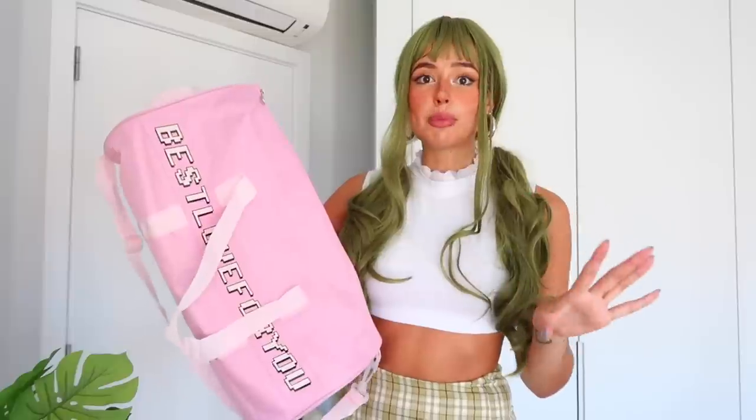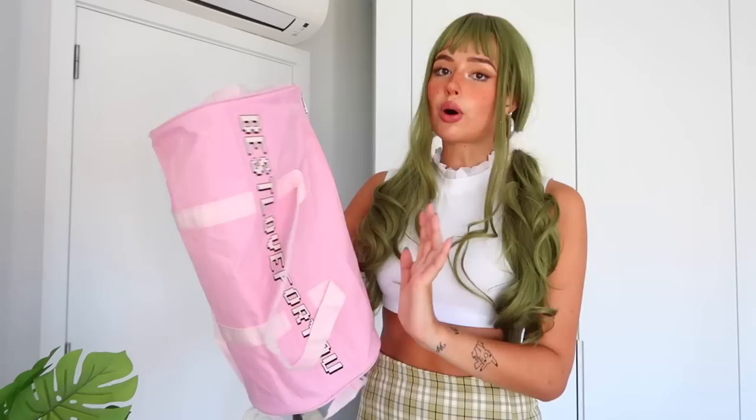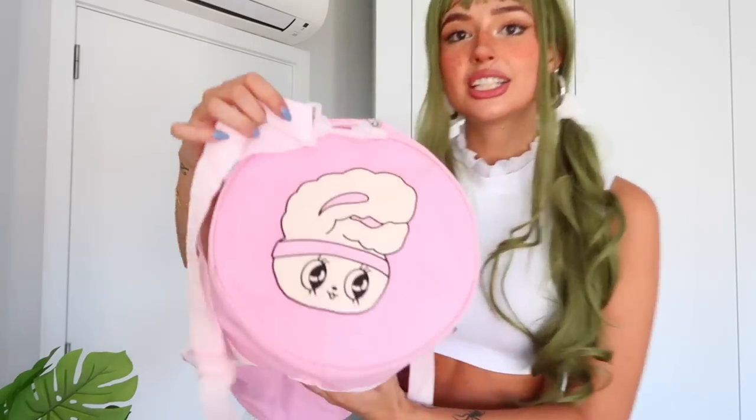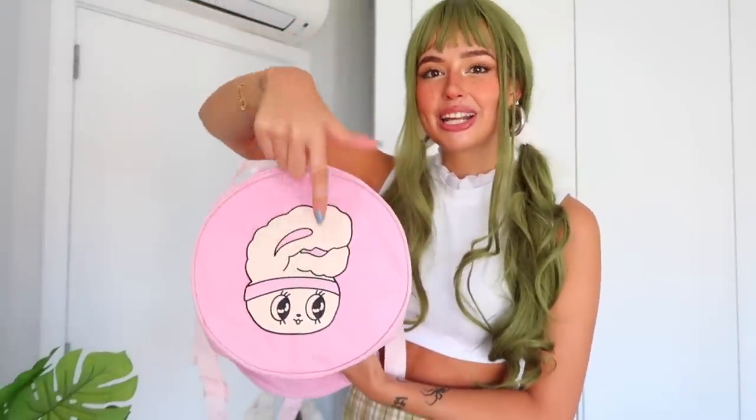We are almost at the end of the haul — only one item left, and it's a duffel bag. It's a very big duffel bag that you can wear to school, the gym, work — whatever you want. I love that it's big, oversized, and can fit a lot of stuff inside. It's great for carrying outfits when I go out to shoot. The cutest thing is this bunny on it — it has a little hairband, like fitness vibes. So, so cute!